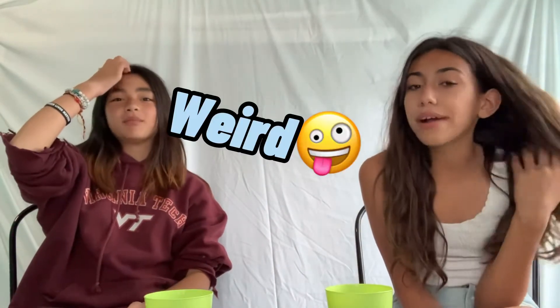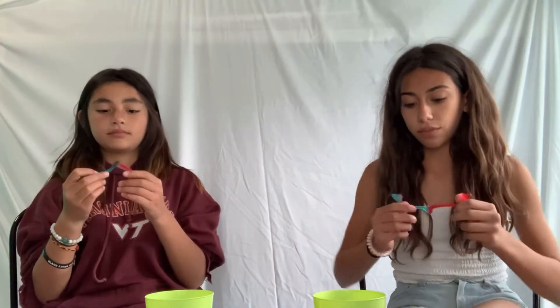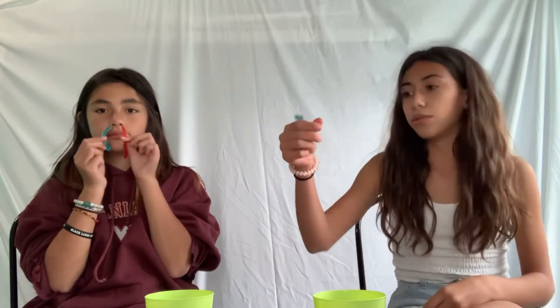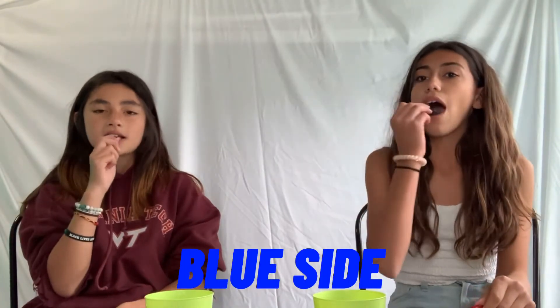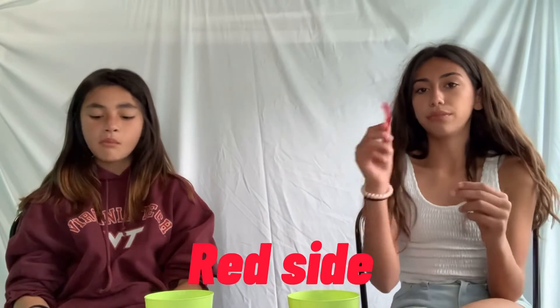Next up: red gummy bears! Three, two, one. Obviously I've had these — why have you already had these? If you haven't had gummy bears, you're kind of weird. Next up, they're called snake candies. In this pack they only have the blue and red ones, which are the best ones. The red side is sour and the blue side is sweet. Let's do the blue side first — three, two, one. Ten, ten — I love it!